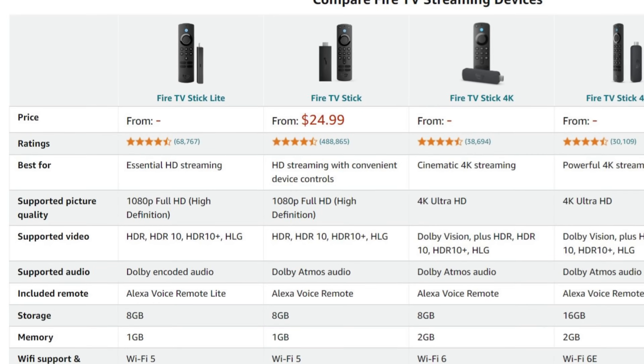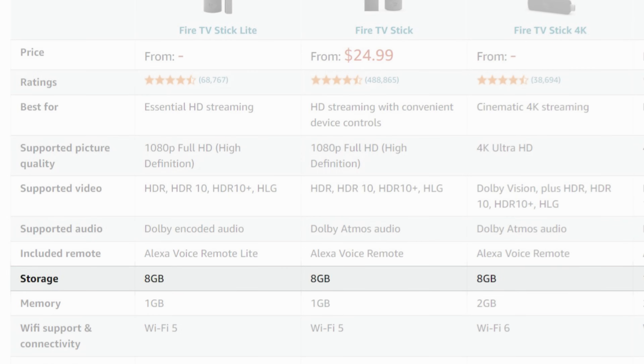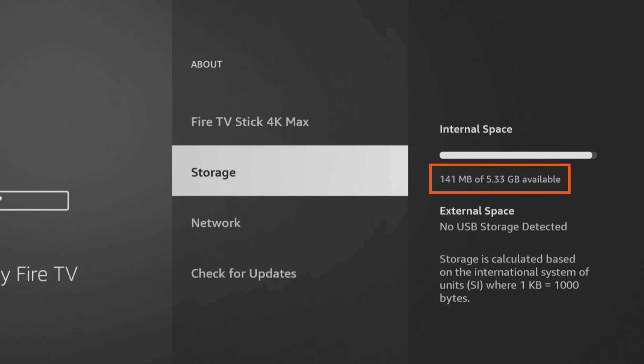The Fire Stick 4K and most other models come with 8GB of storage, but only about 5.5GB is usable because the rest is used by the operating system and apps. If your Fire Stick storage runs low, it can lead to technical issues. As your storage fills up, you may notice stuttering and glitches. You may also encounter errors when trying to download new apps.